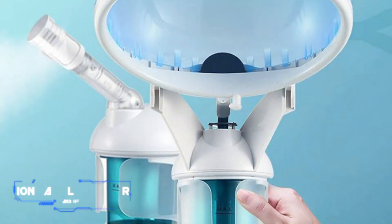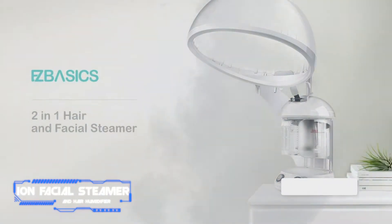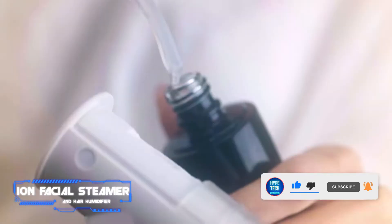Coming in at number 8: Ion Facial Steamer and Hair Humidifier. Pros: automatically turns off when water is low, ceramic tech ensures the mist remains hot. Cons: large size makes it harder to store.